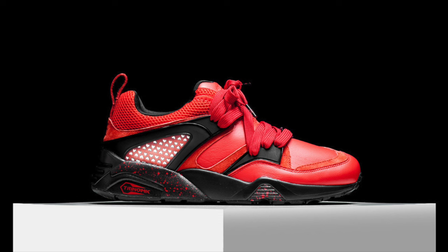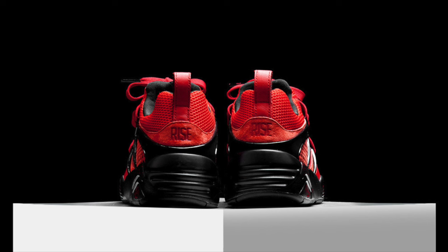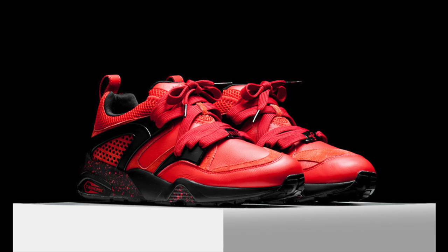New York boutique Rise kicked off December with a Puma collaboration for World AIDS Day. The New York Is For Lovers Puma Blaze of Glory released December 1st and features a red and black colorway in leather and suede. Together with Puma, Rise donated $15,000 to the Foundation for AIDS Research.